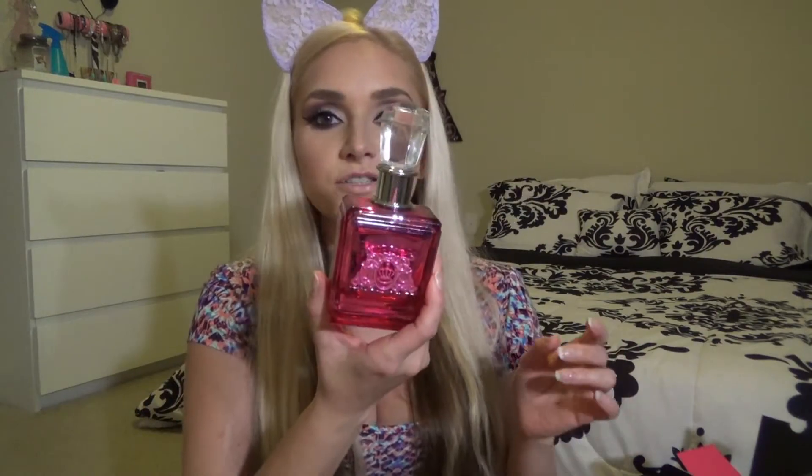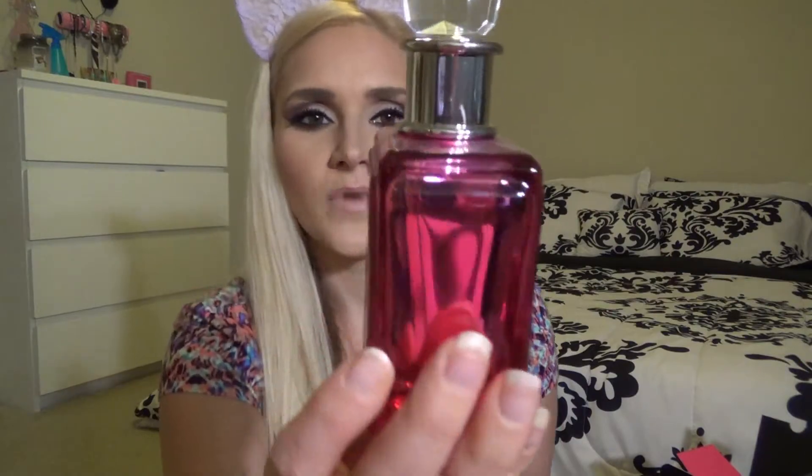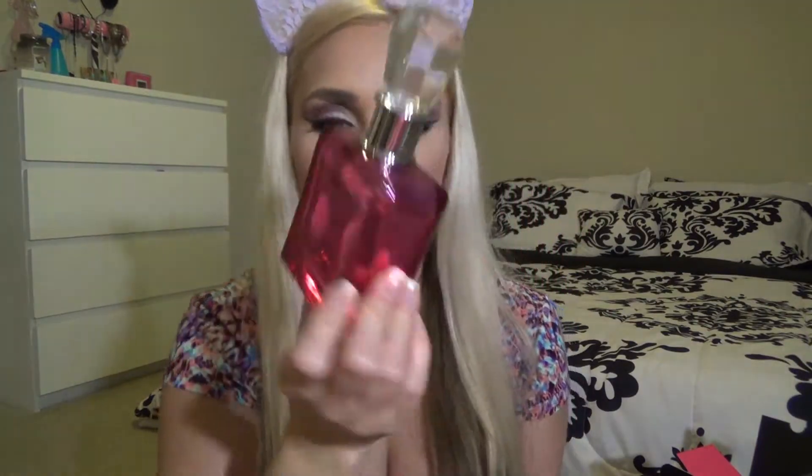Next here we have this Juicy Couture. A sweet lady named Aunt Sonja got this for me one year. I still have it and I have no clue how much is left in it because you cannot see through this bottle. But this bottle is so beautiful — it looks like a princess perfume. It smells so good. It's Viva La Juicy Noir.